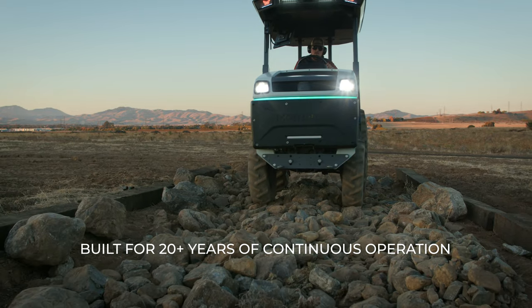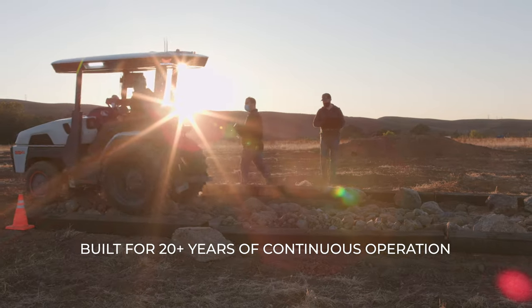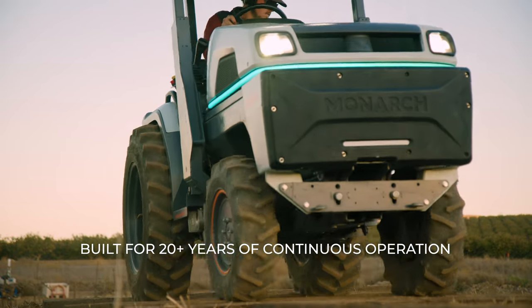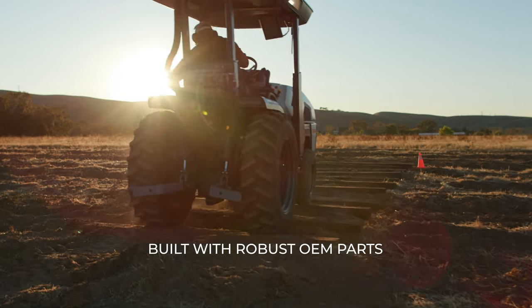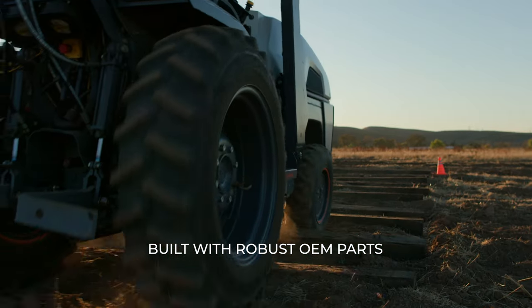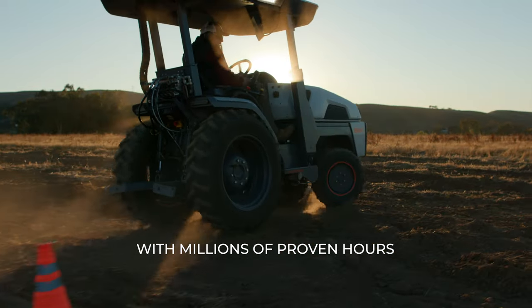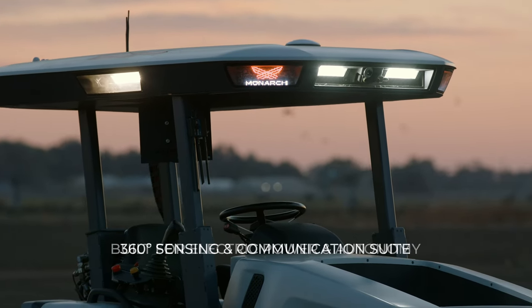With respect to quality, we're building a tractor for the future so it needs to last into the future. That means we're building this thing for 20 years of continuous operation and it needs to be bulletproof. Our strategy is to incorporate all of the best components out there into the best product, so the whole is greater than the sum of its parts, but the parts are damn good.